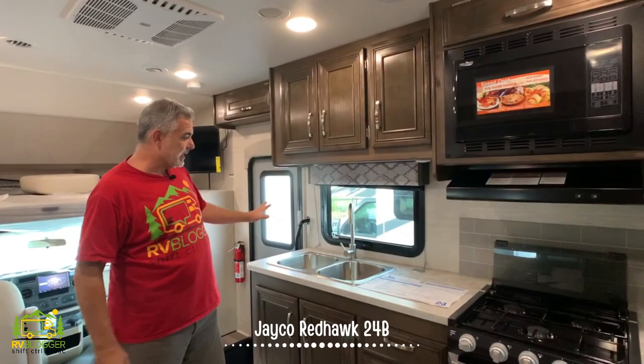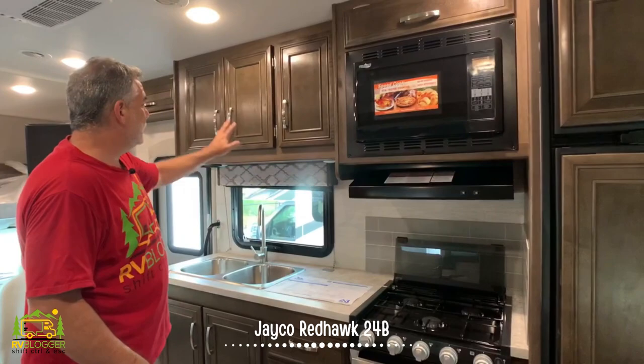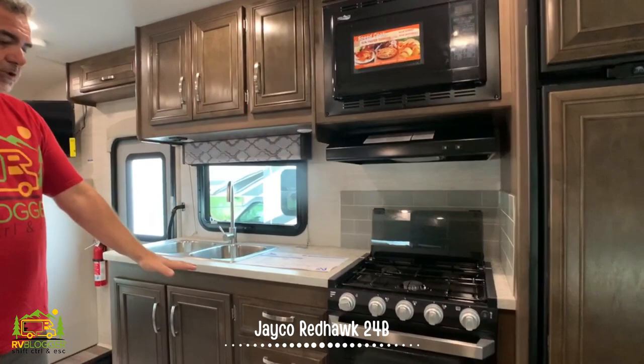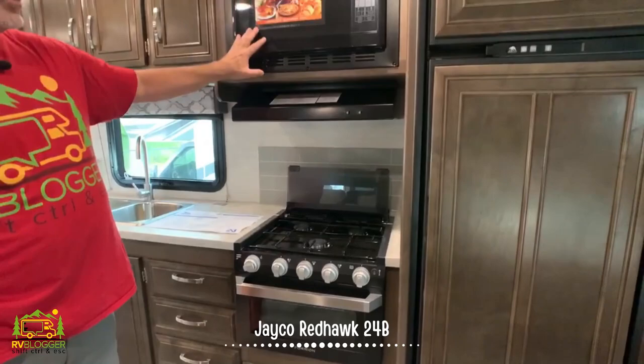The kitchen area is really nice. It's got a double bowl sink, plenty of countertop space, storage above with nice dark cabinetry, and plenty of space down below for storage as well. Then you have your oven, your range, and of course your microwave.